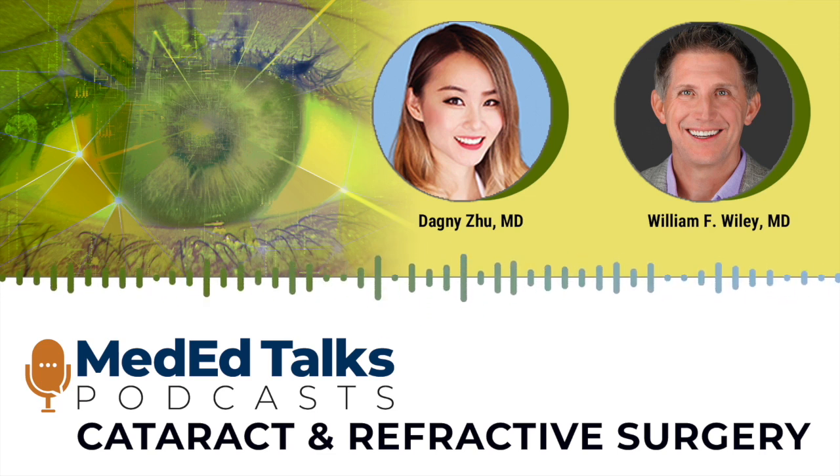Back in the day, even before my time, limbal relaxing incisions were pretty popular, but there's still a place for it today. We've since progressed with astigmatism correction abilities with a femtosecond laser, and of course with toric-correcting IOLs and even some more advanced IOLs now.